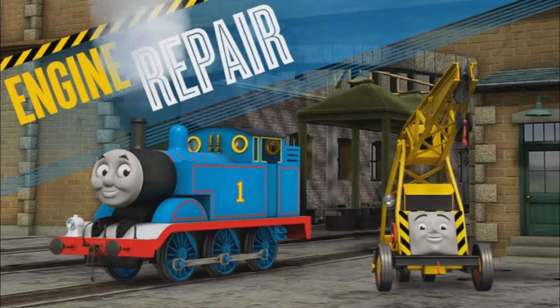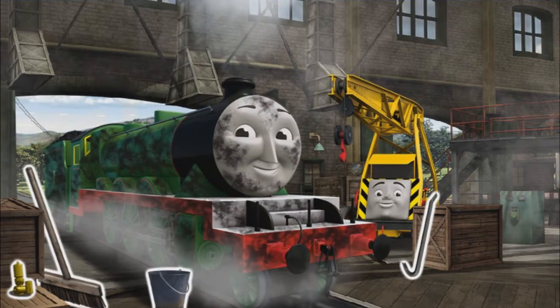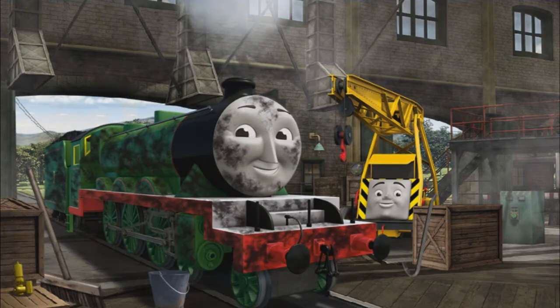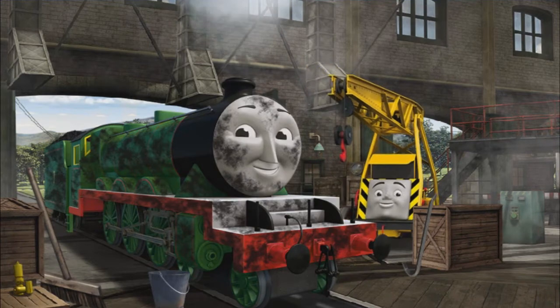Engine Repair. Help keep the steam engines of Sodor in good working order. It's a busy day at the Steamworks. Several engines are coming in for repairs. Help fix each engine. Kevin can give you hints if you need them.